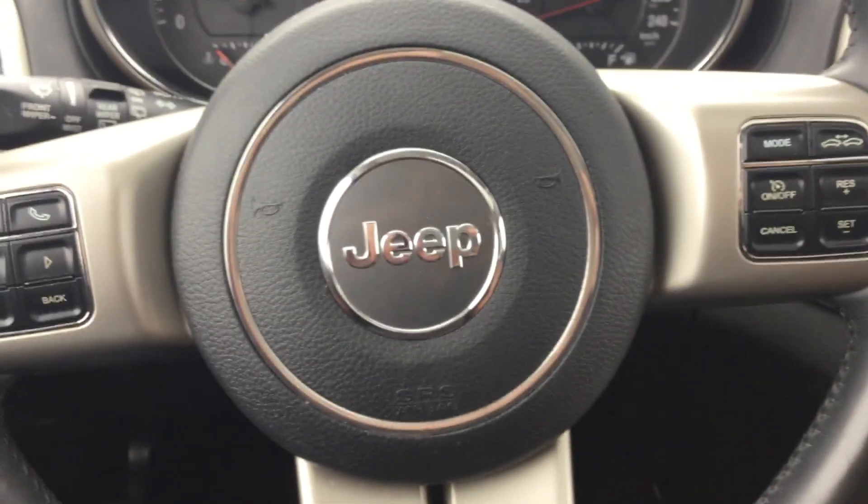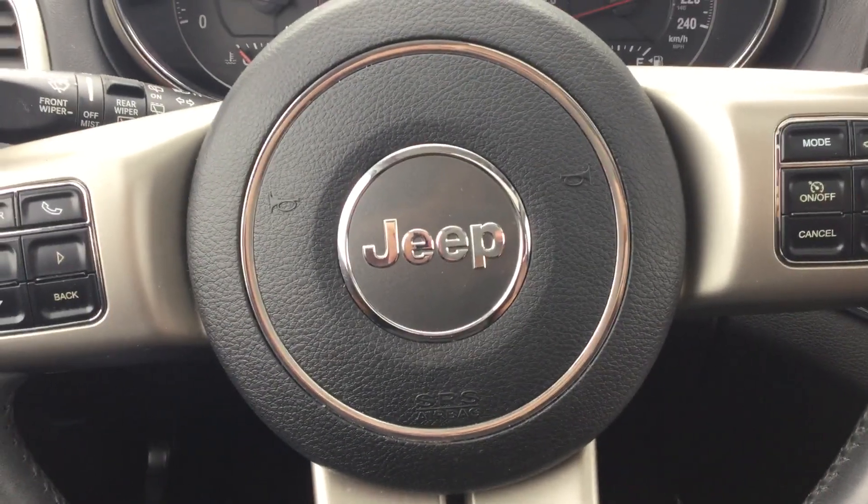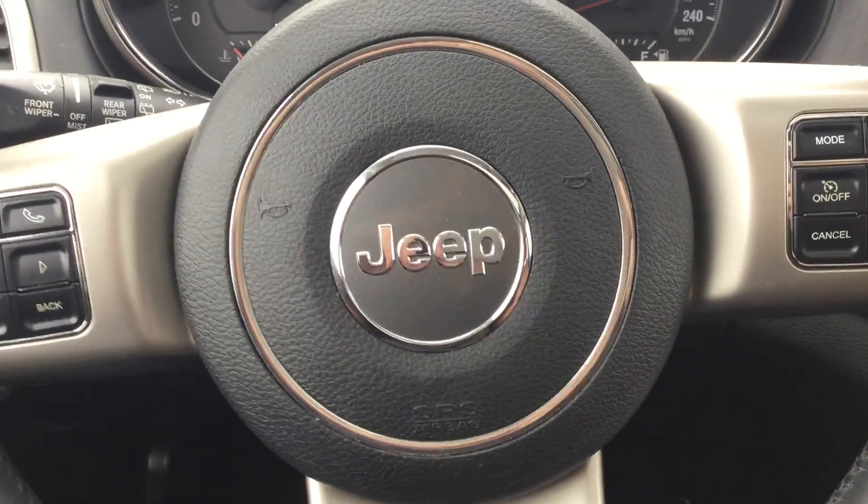And there you have it — the 2011 Jeep Grand Cherokee. Thank you again very much for your inquiry today. Give me a call at 780-371-3700, and I'll talk to you later.